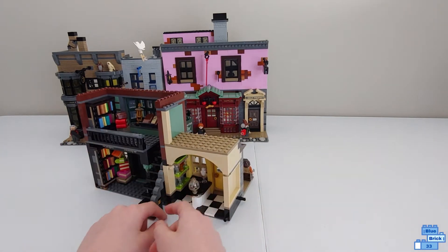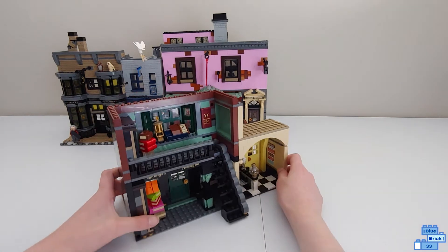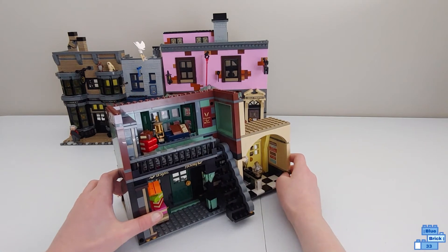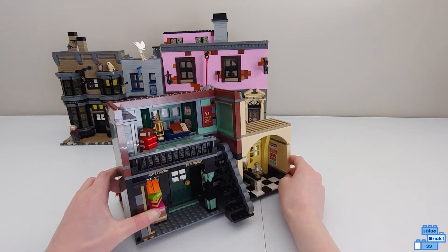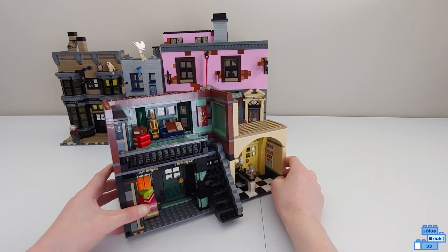The Ice Cream Parlor has a checkered floor and lists the ice creams. Today's special suggestions are chocolate with peanut butter, black beer and raisin, and bat juice and earwing.